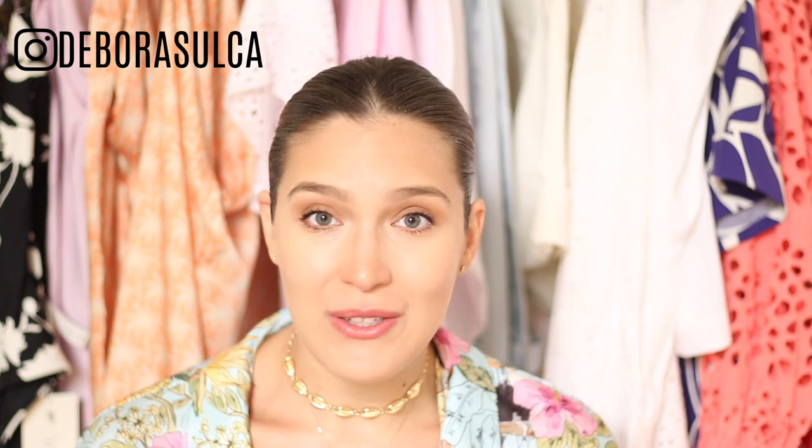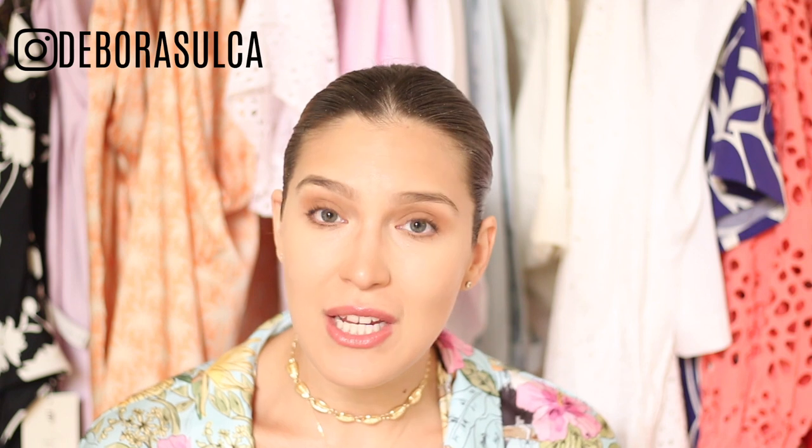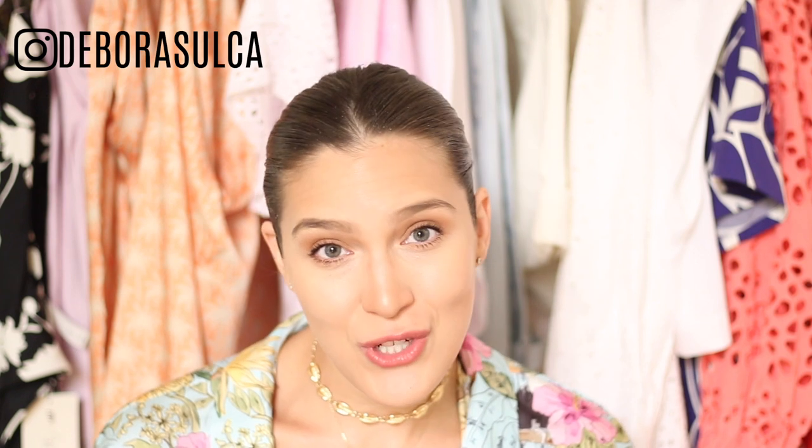Hey guys, welcome back to my channel. I just want to start out this video by saying that I really hope everyone is safe and healthy, and hopefully you're all surrounded by the people you love the most. I know we're going through extremely difficult times, but the most important thing is to stay positive and optimistic towards the future.